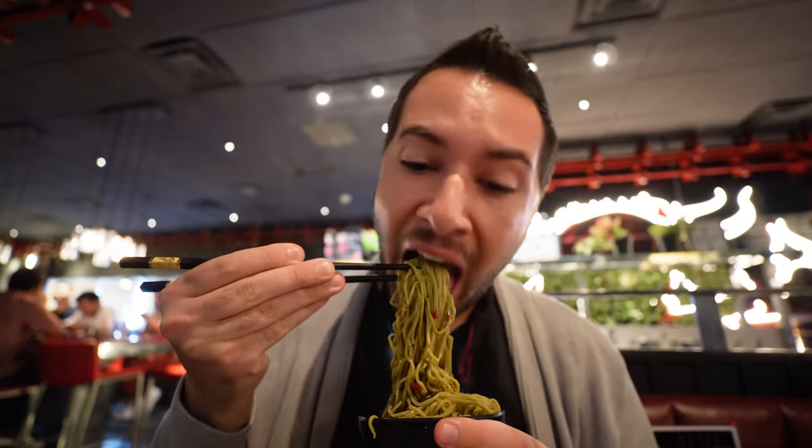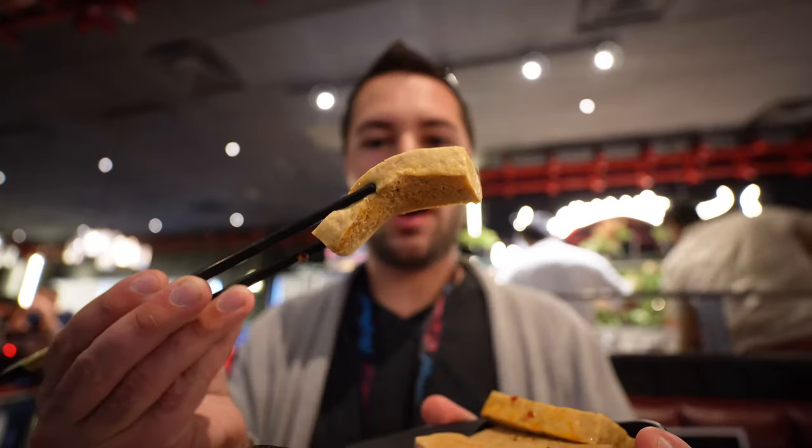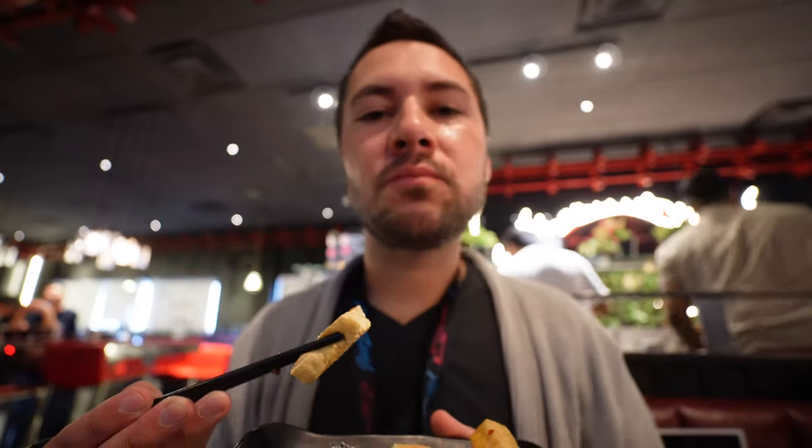Once you pull the noodles out, it pulls up all the spices and peppers and stuff like that, so these noodles are gonna be spicy. I'm gonna be sweating later on. The spongy tofu is one of the best things — it just soaks up the broth, so it's like eating the soup. I could just order this and the soup base and go through it all day.